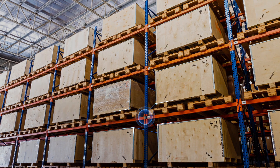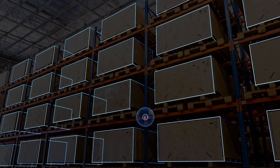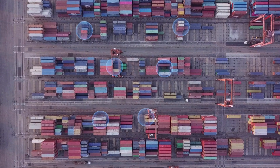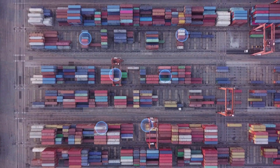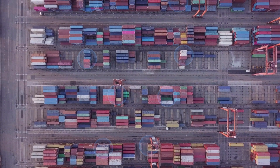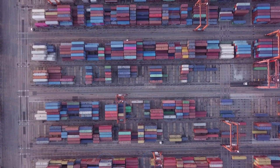Our time-of-flight sensor accurately counts stock quantities and continuously monitors inventory levels in real-time. Streamline inventory management processes, improve accuracy, and ensure efficient supply chain operations with this powerful tool for warehouse stock count and inventory-level monitoring.